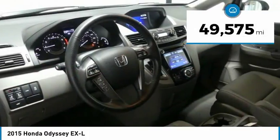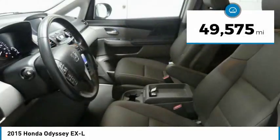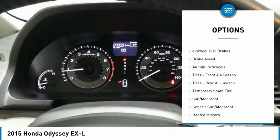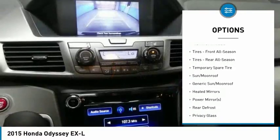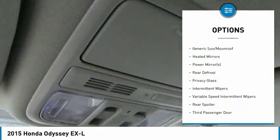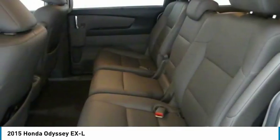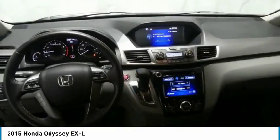This vehicle has less than 50,000 miles. Here are some of this vehicle's great options: power passenger seat, power lift gate, anti-lock braking system, steering wheel audio controls, keyless entry, Bluetooth, leather-wrapped steering wheel, power steering, adjustable steering wheel, four-wheel disc brakes.